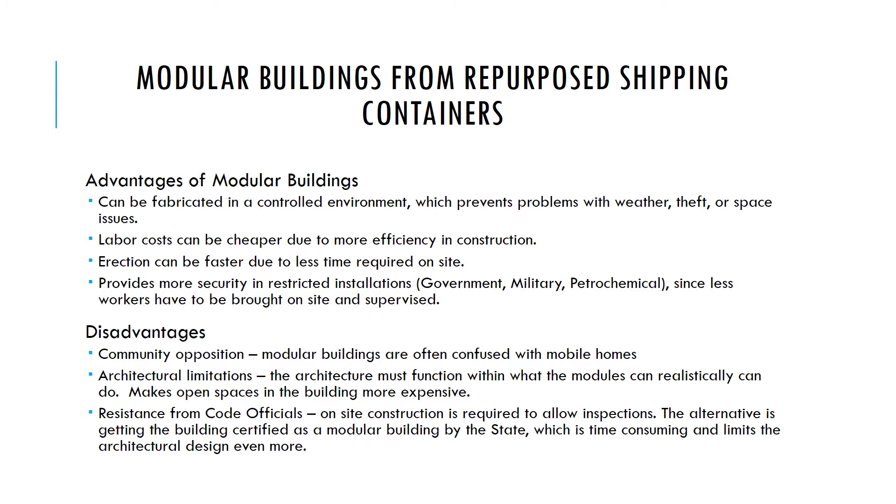There are disadvantages. Modular buildings are often confused with mobile homes — the biggest headache with community opposition, as people think you're putting in a trailer park. There are architectural limitations because the architecture must function within what the modules can realistically do. You can only carry a module so wide down a highway, making open spaces more expensive. And there's resistance from code officials who want inspections done on site. Getting a building certified as modular locks you into a certain design and limits architectural freedom.